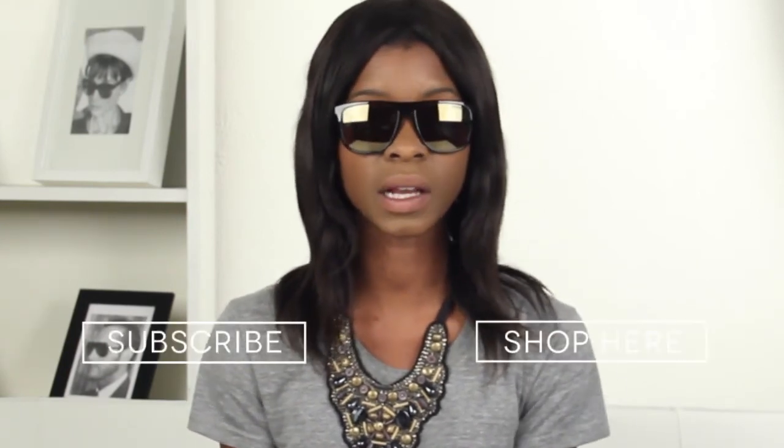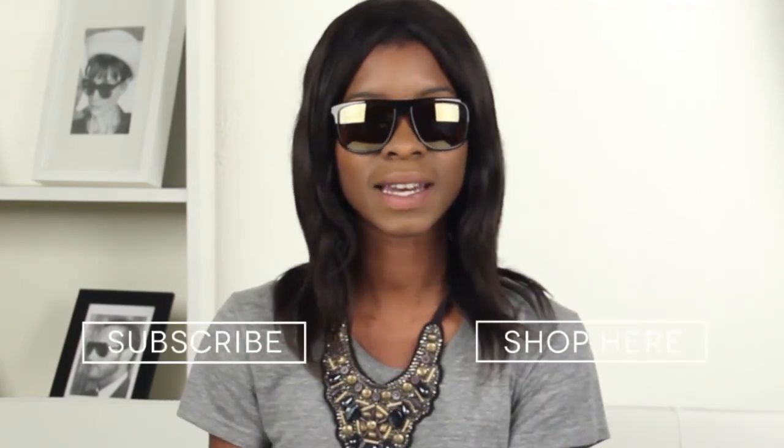If you'd like to shop this look, check out our website and don't forget that you can also subscribe to our YouTube channel by clicking on the links below. That's it for today guys, thanks for watching.